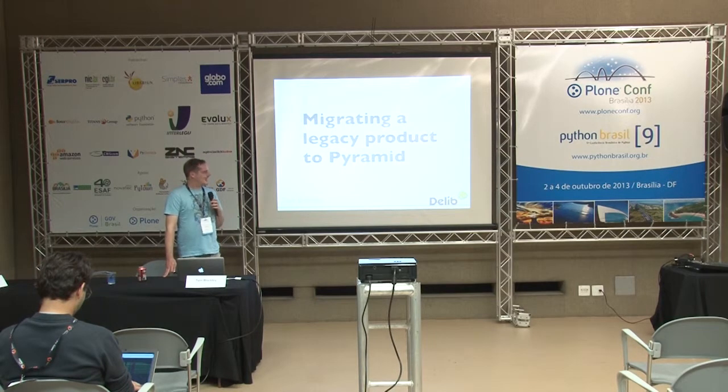Attention, please, everybody. This is going to be about migrating a legacy product to Pyramid.